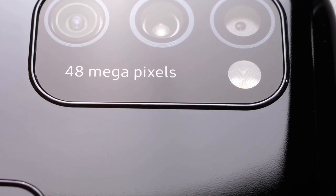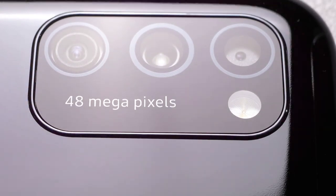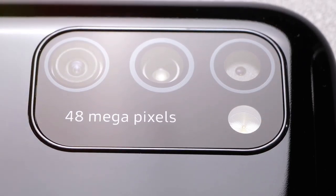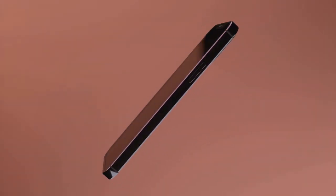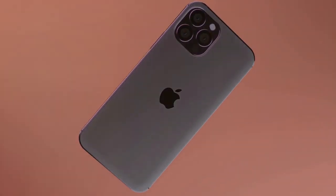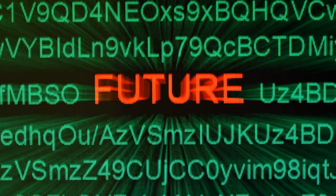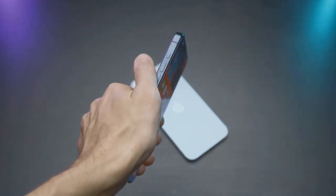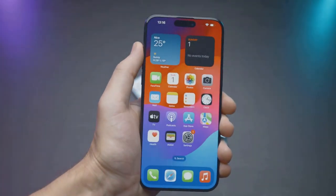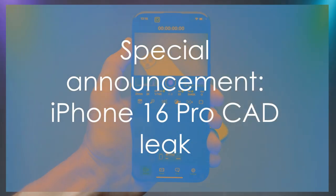As we eagerly anticipate the next tech marvel from Apple, we are spellbound by the artistry and sophistication of their previous creations. From the polished edges to the glossy surface, each nuance is a display of their dedication to perfection. However, what if we could get an early look at the future? What if we could preview the next stage in this tech progression before it's available in stores? Today just might be your lucky day because we are about to unveil something extraordinary.